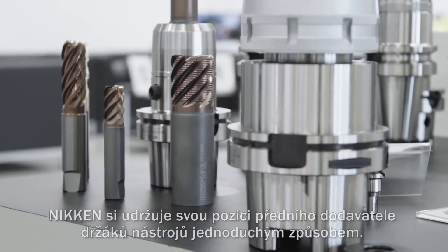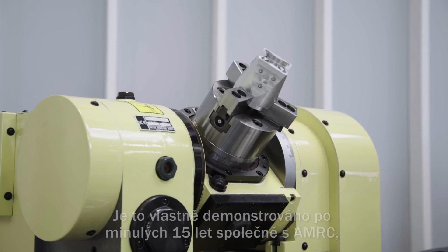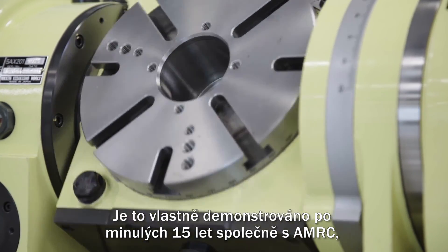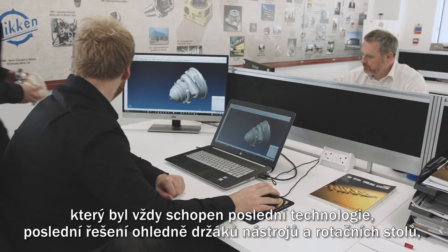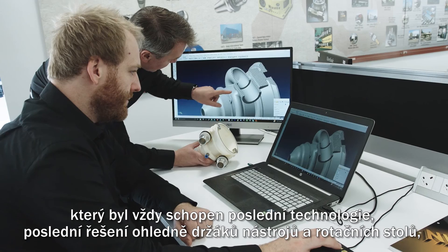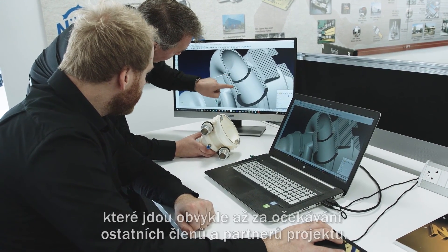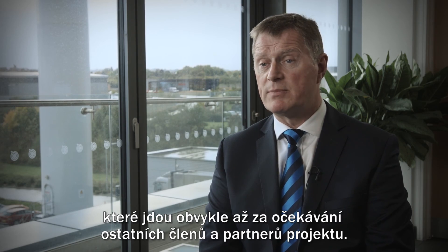Nikon maintains its preferred supplier's tool holding in a very simple way. It's actually demonstrated over 15 years of association with AMRC that it's always been able to develop the latest technologies, the latest solutions for tool holding and rotary tables, that goes normally way beyond the expectations of the other members and project partners.